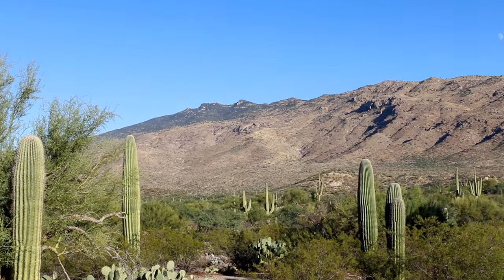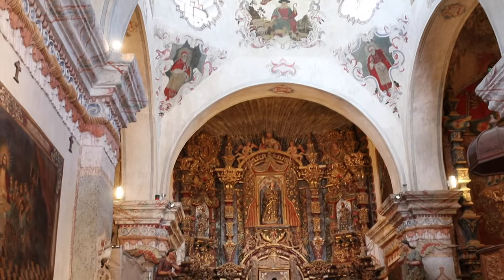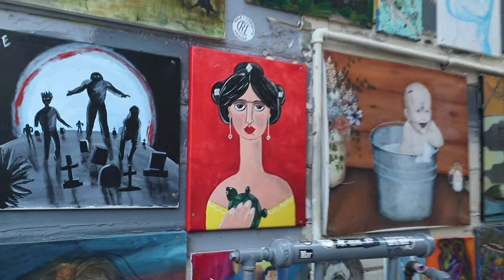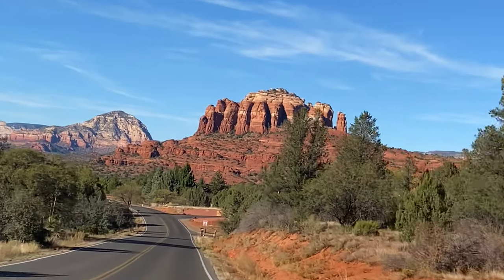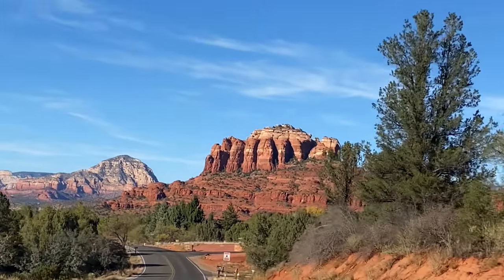Some of the most unique and out-of-this-world beautiful places on earth are located in northern Arizona. We just did a road trip starting with southern Arizona — and the difference between southern and northern Arizona could not be more different. I already uploaded those videos, so please check them out — they are linked in the description. Right now we are in Sedona, Arizona, and I will show you all about it.